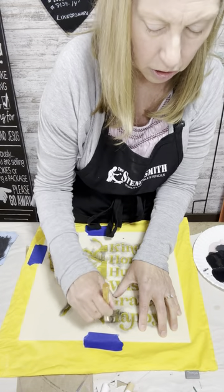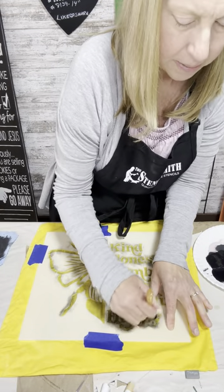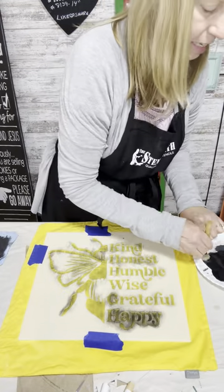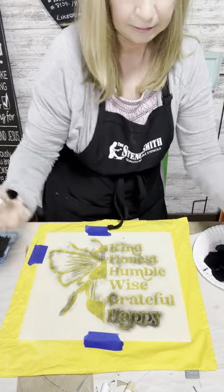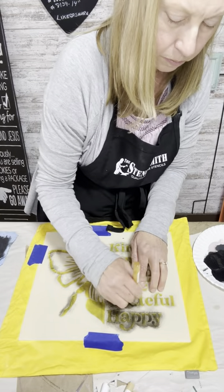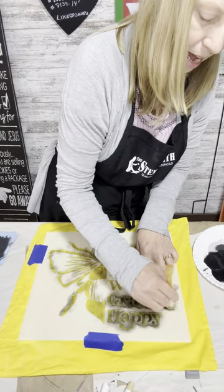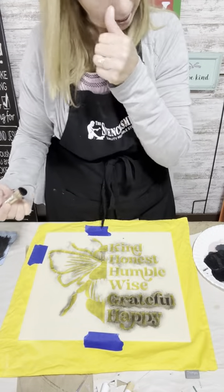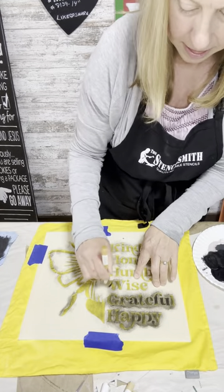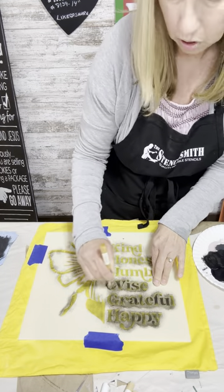When drying on your stencil with a heat gun, make sure you're moving it around and not holding it in one spot. This is probably going to take at least three coats of paint. It's better to go back and do layer after layer rather than risk bleeds. I still get bleeds occasionally — it happens when I get careless and forget to offload.